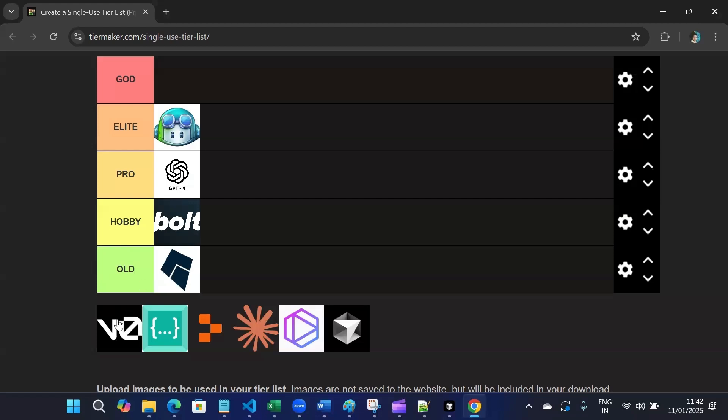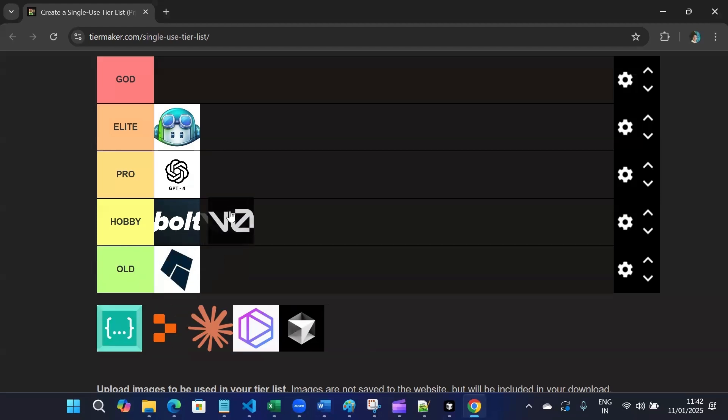Then we have V0 by Vercel. V0 is also a Hobby tier. It is very lightweight, and the only problem is that it has very limited features — it's better for simple or smaller projects.